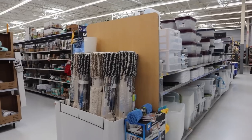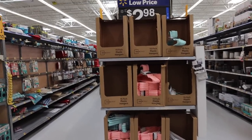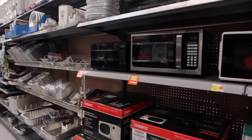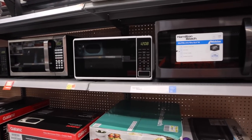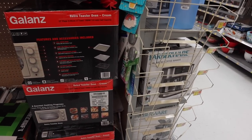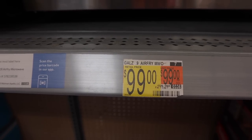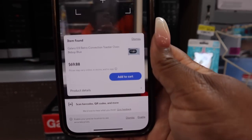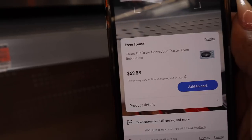In case you're wondering if I'm just in a clearance section — we're going to walk around the store. We're finding ourselves in the kitchen section and looking at microwaves and toaster ovens. Right here, this toaster oven's price tag says $99. However, the app is saying that it is $69.88. Again, take it to the front and tell them you want that price.